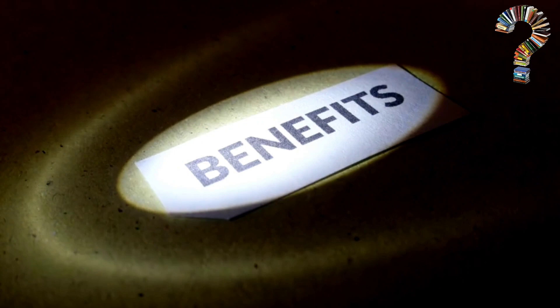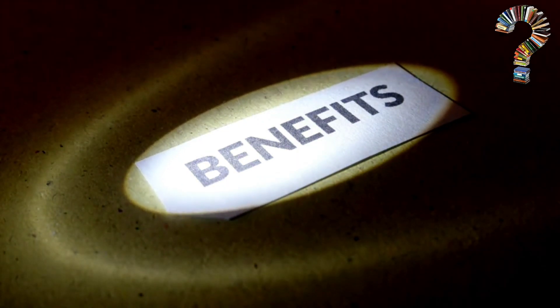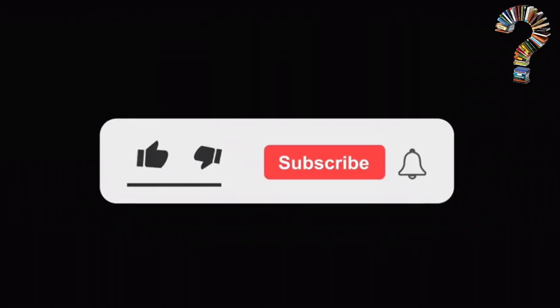In the end, we hope that we have been of benefit to you. Don't forget to like and subscribe to the channel to support us.